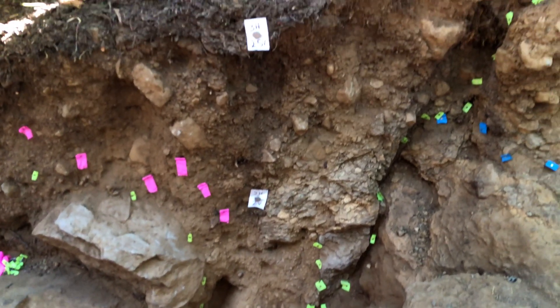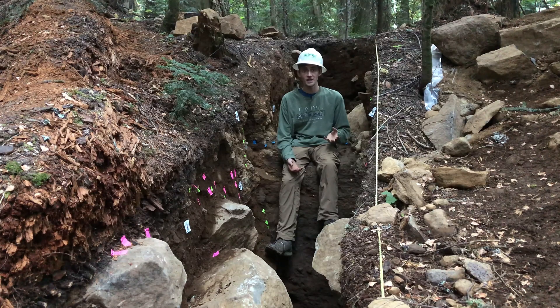Using the data we gather from analyzing the walls of the trench and the carbon dates we get from charcoal samples we've collected, we will be able to estimate the last time this earthquake ruptured and find out whether or not it presents a significant seismic hazard to the area, in addition to better understanding the tectonic history of the Cascades.